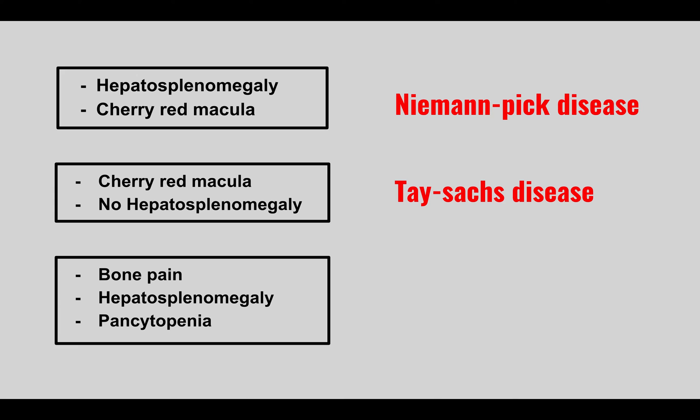A patient presents with bone pain, hepatosplenomegaly, and pancytopenia. This is Gaucher's disease, caused by glucocerebrosidase deficiency with a buildup of glucocerebrosides.